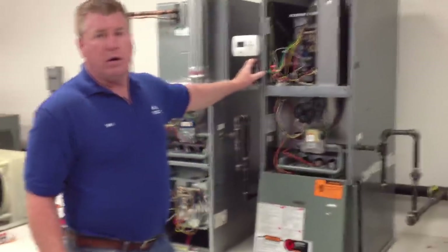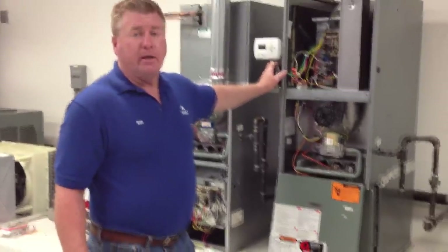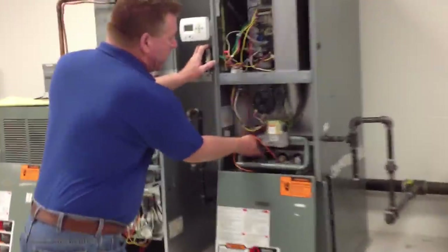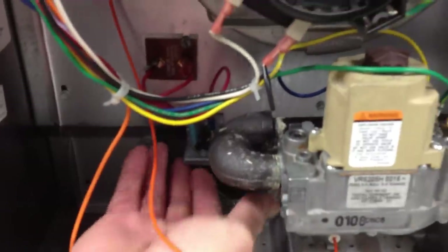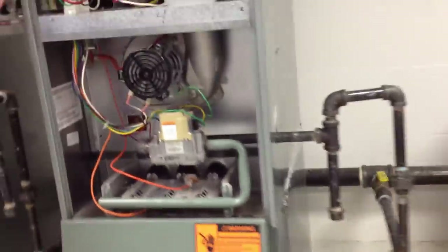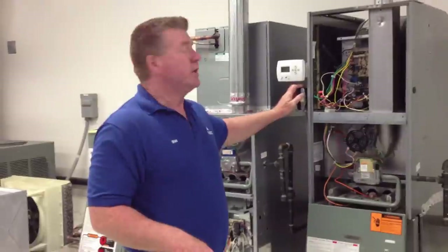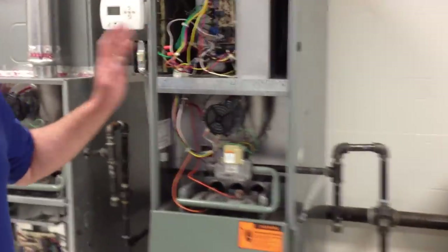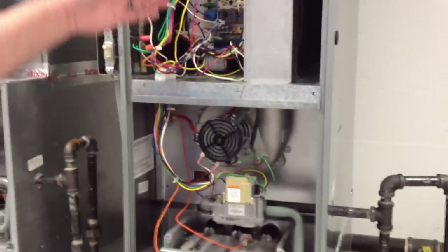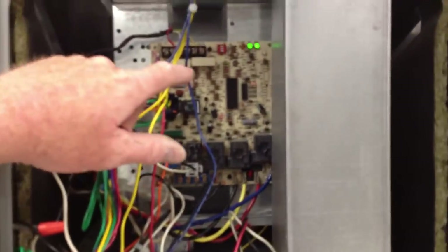I'm going to kill power to clear the board, but I've also mentioned the three, which is a limit. What I'll end up doing is going up to the rollout and manually tripping it. What's unique about this, especially with the IFC board, is the IFC board really helps the technician troubleshoot. I'm going to put it on a call for heat. Notice that right off the bat the indoor blower motor kicks on, and I automatically have a blink code of three — a really nice feature.